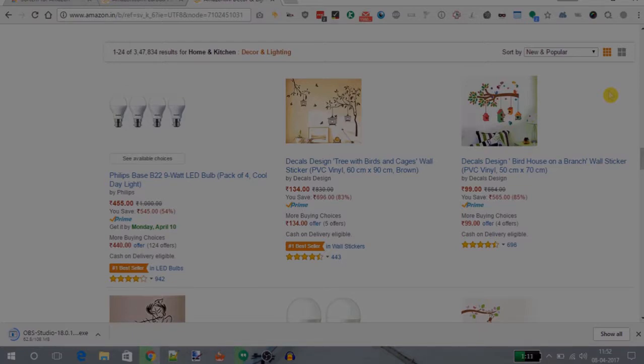Apart from that, this extension works for many other countries as well, like Amazon UK, Amazon Germany, Amazon Brazil, etc. So this is how you can easily add the sort by number of reviews option to Amazon.